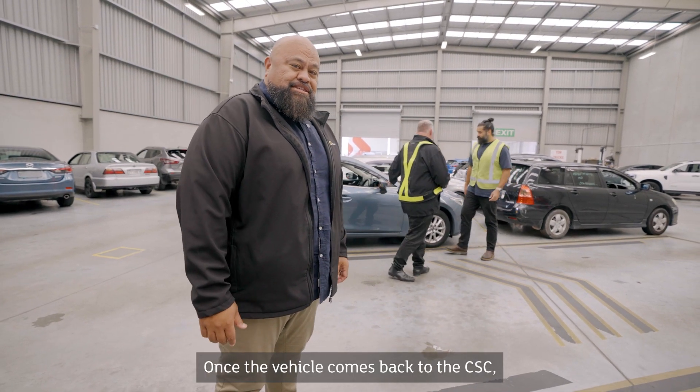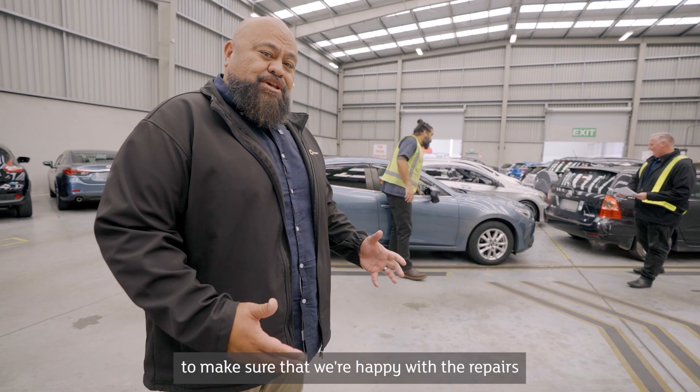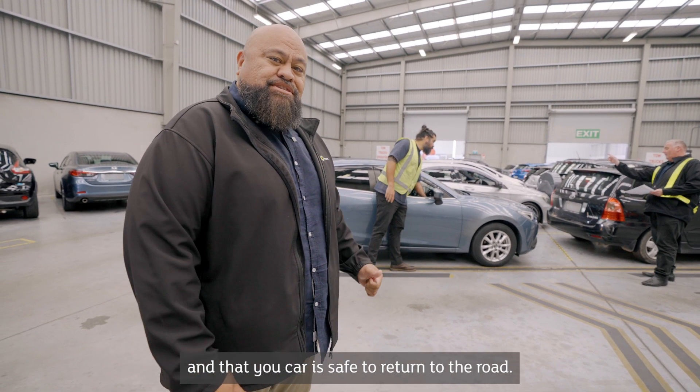Once the vehicle comes back to the CSE, it gets quality checked by one of our trade-certified assessors to make sure that we're happy with the repairs and that your car is safe to return to the road.